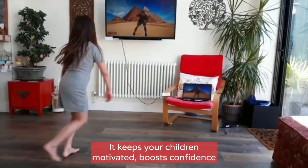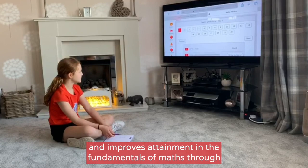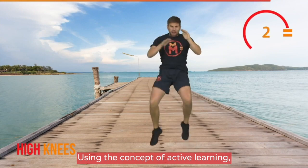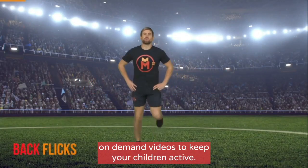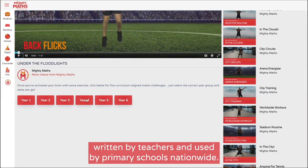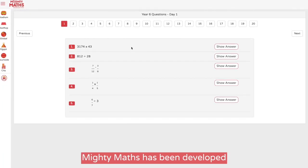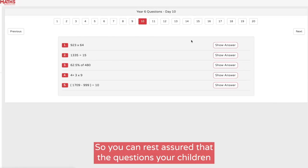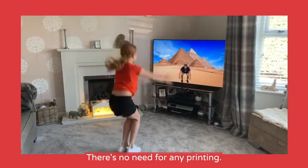It keeps your children motivated, boosts confidence and improves attainment in the fundamentals of maths through fun and frequent practice. Using the concept of active learning, MightyMaths combines fun on-demand videos to keep your children active, with short sets of varied maths arithmetic challenges written by teachers and used by primary schools nationwide. MightyMaths has been developed in line with the national curriculum, so you can rest assured that the questions your children are tackling are appropriate for their age.